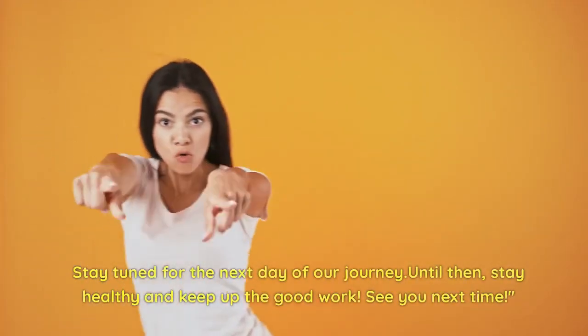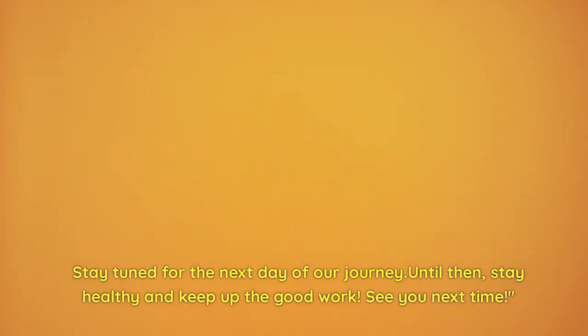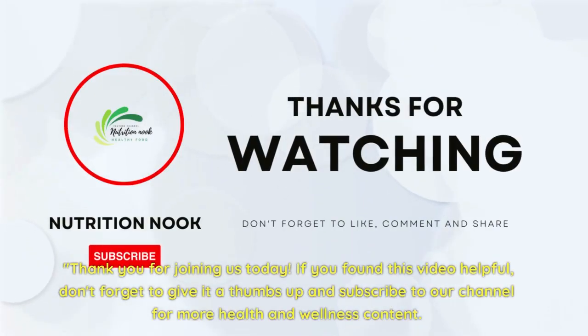Stay tuned for the next day of our journey. Until then, stay healthy and keep up the good work. See you next time! Thank you for joining us today. If you found this video helpful, don't forget to give it a thumbs up and subscribe to our channel for more health and wellness content.